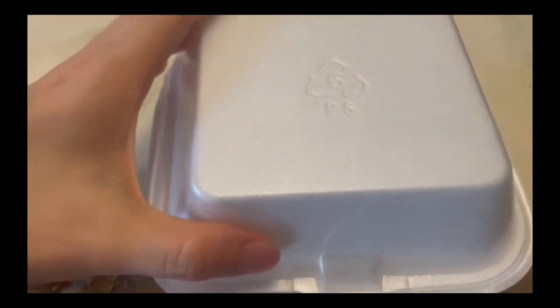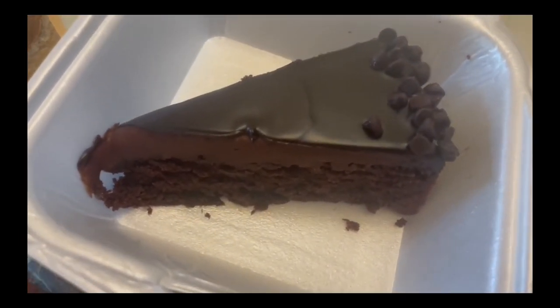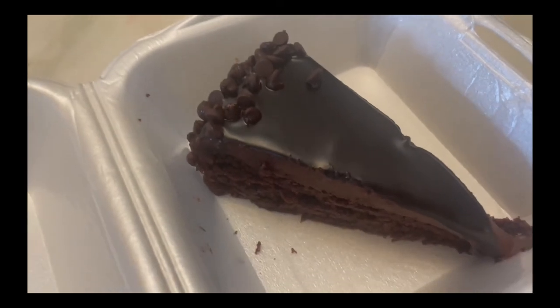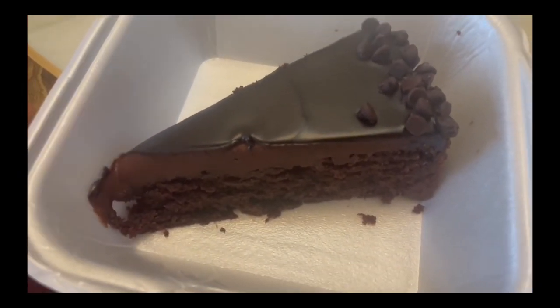Last but not least, we got the cake. I don't know why they put it in the box upside down, but this is what the chocolate cake looks like. It looks so good — I had to get dessert. It's so chocolatey with little chocolates on top. It kind of sparkles too with the lighting. This is probably my favorite part of the meal — I always save stomach for dessert. Let's try it together!